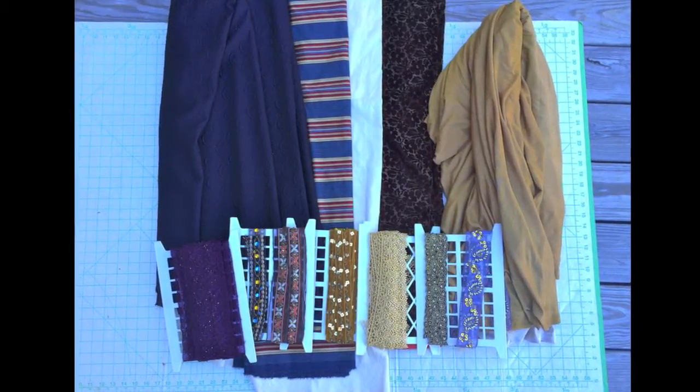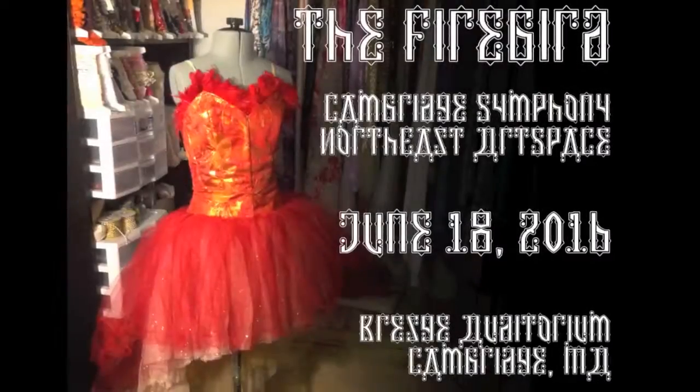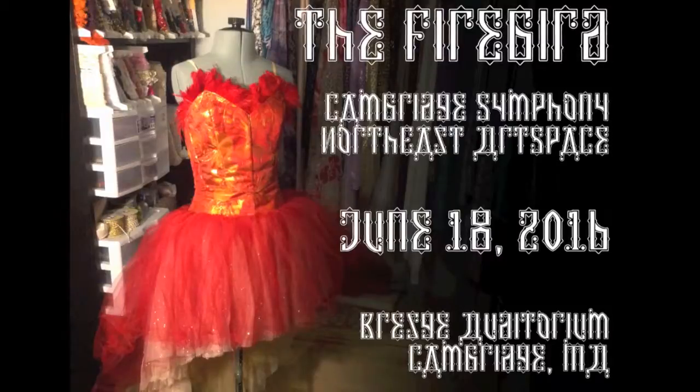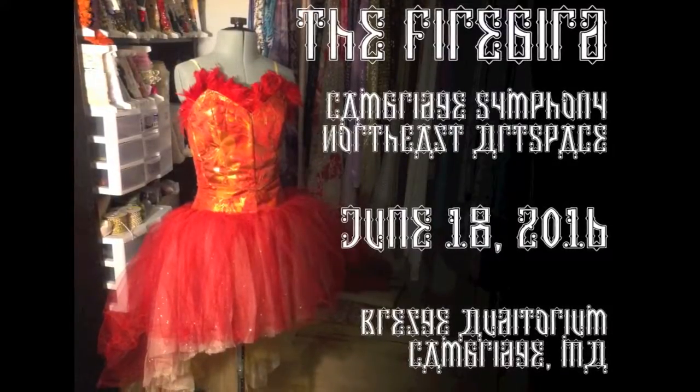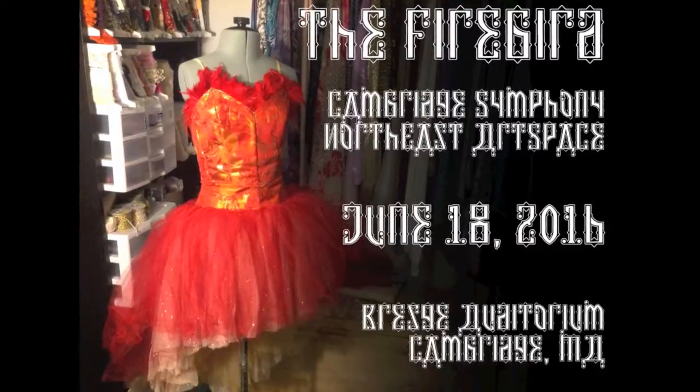We'll continue to post more video as these costumes develop, as well as lots of other cool behind-the-scenes stuff with musicians and dancers as we go through the process of bringing this show to the stage. If you'd like to follow along, please subscribe to our channel, and we hope to see you on June 18th at Kresge Auditorium in Cambridge for The Firebird.